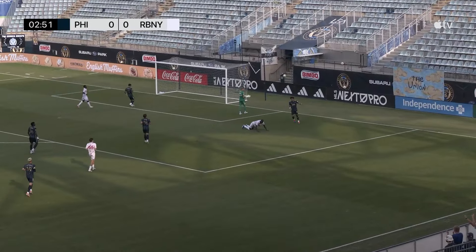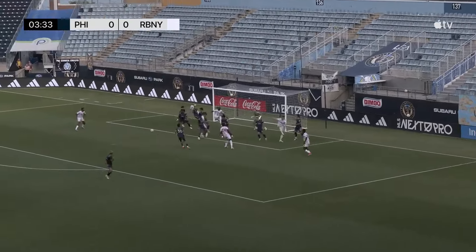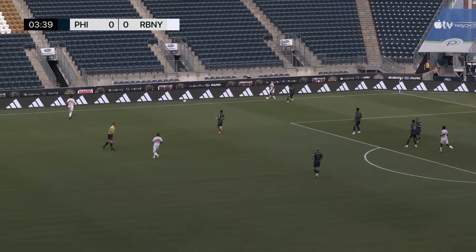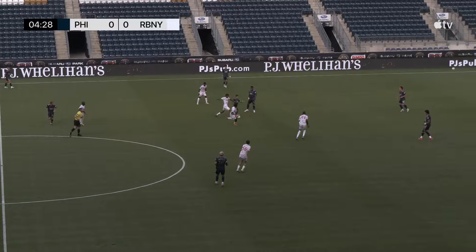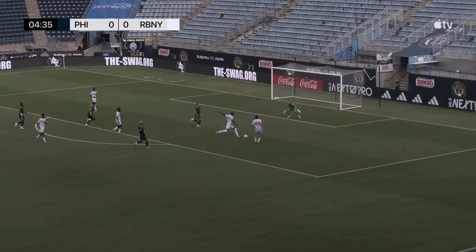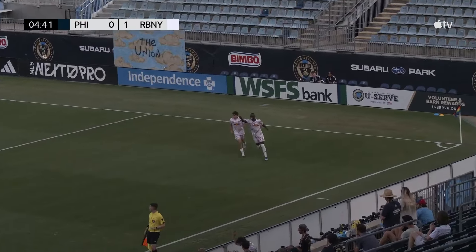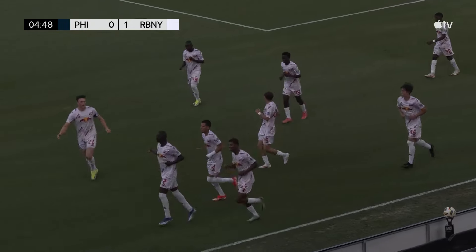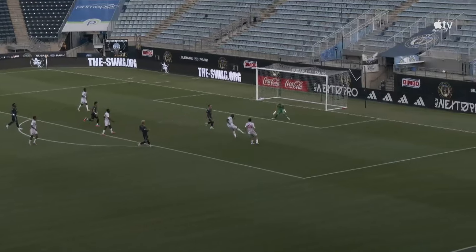Mosquera, the Panamanian, leaves it in the area. Estrella secures control, rolls it over the top left ahead for Pariano — unable to control. It is Estrella who comes away with it — four on two. Estrella leaves it off, Sabufu strikes and scores! New York Red Bulls charging out of the gates — first of the season for Frank Sabufu.